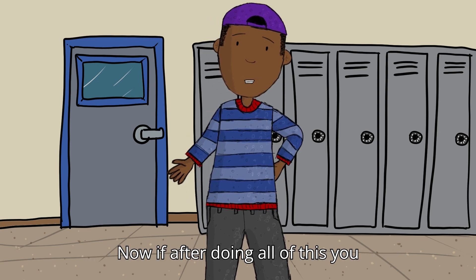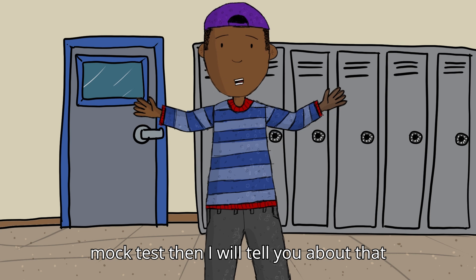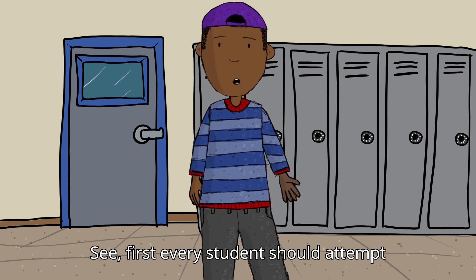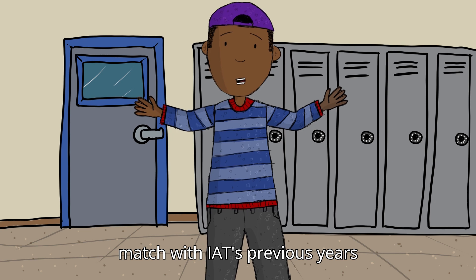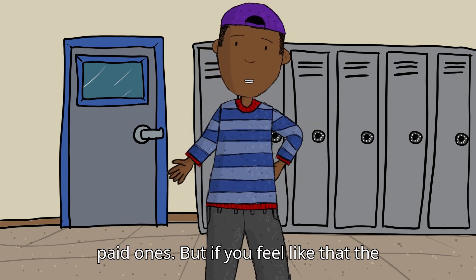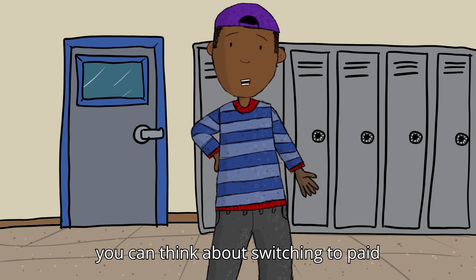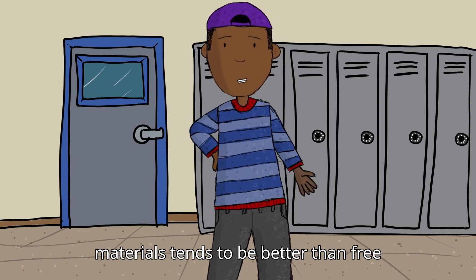Now, if after doing all of this you still feel like you need paid and latest mock tests, I will tell you about that as well. But first, an important question — who should even think about buying paid test series? Every student should first attempt the free mock tests. If the level and pattern of the questions match with IET's previous year questions, then you really don't need to spend money on paid ones. But if the questions feel too old-styled and don't match the IET question style, then you can think about switching to paid ones, because most of the time paid material tends to be better than free ones.